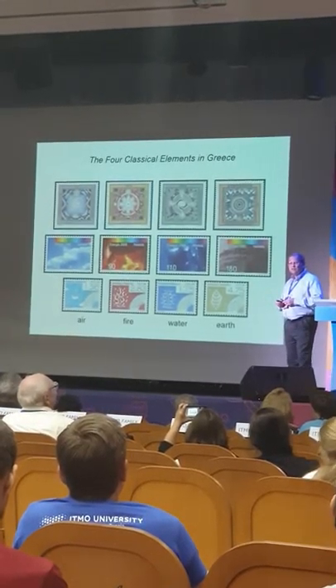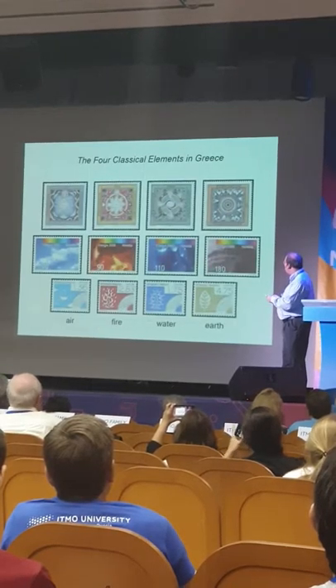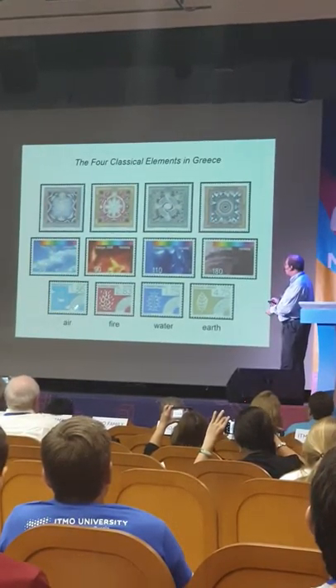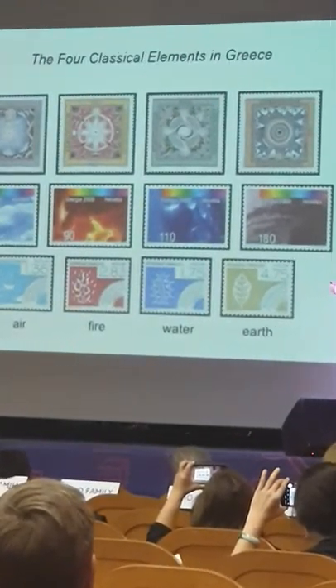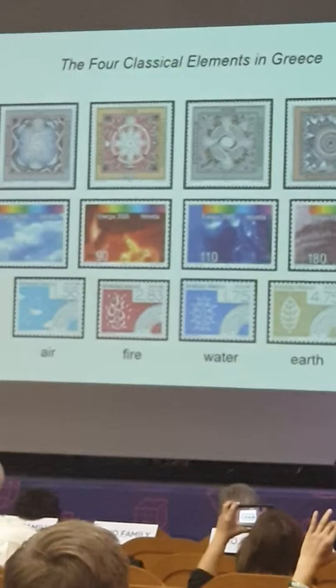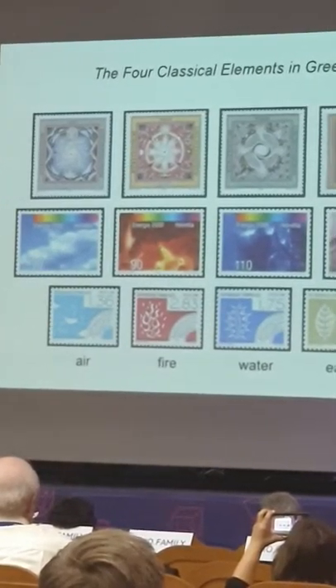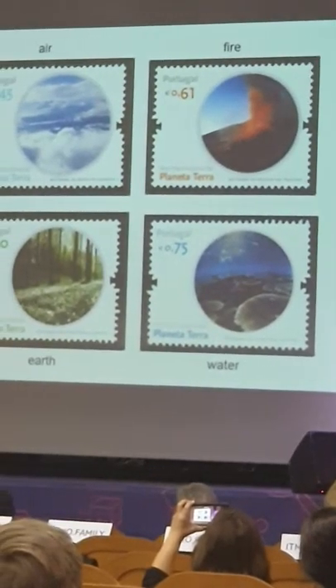These are stamps from Liechtenstein, Switzerland, and France, and there are different ways in which you could represent these elements. For air, you can have a flying bird, clouds, or maybe a hurricane — that's how you could represent these elements. These have been represented in different stamps from different countries.